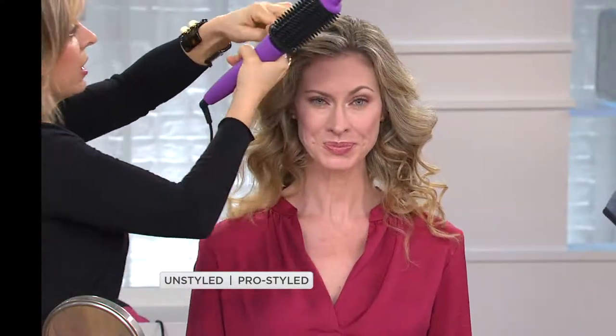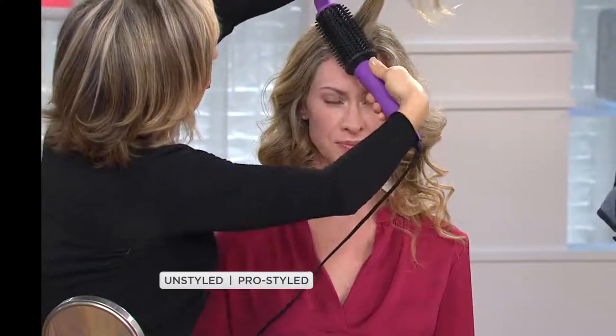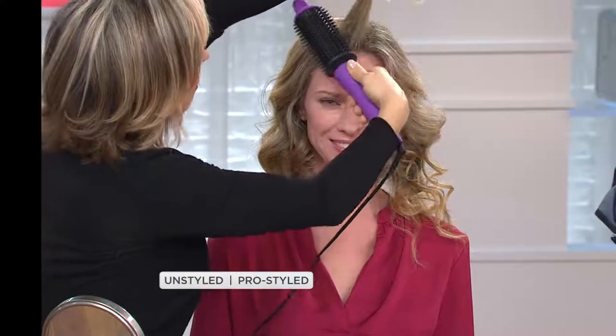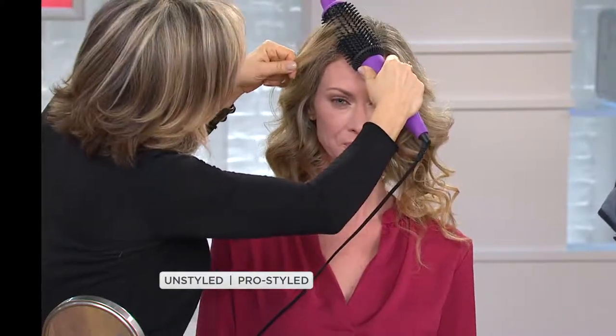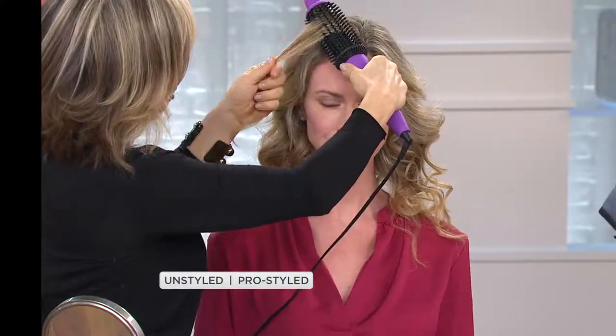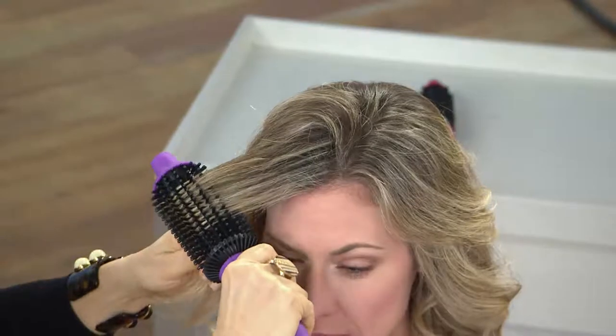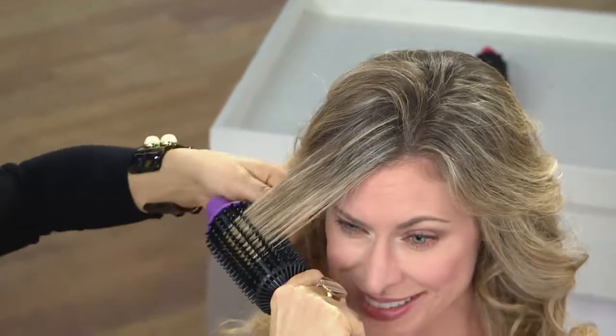We could very easily do Chrissy's hair straight too. What's great is you can get as close as you want — clients who are women of color love that they can have the Perfecter right on their scalp because it won't burn them. Give it a little tension and just come out straight. You use the heat of the Perfecter with a little tension and you can go for a very smooth, straight, shiny look without the crimps, clamps, pressing, and flattening of a straightening iron.